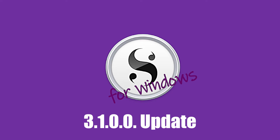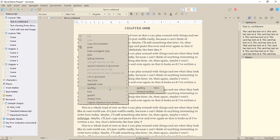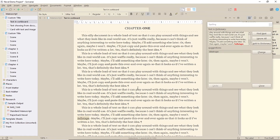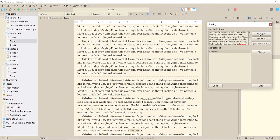Hi, my name's Juliet. This is an update on a previous video where I discussed Spellcheck with the release of Scrivener 3.1.0.0. Spellcheck will now work on a selection of documents at once, rather than individual documents.